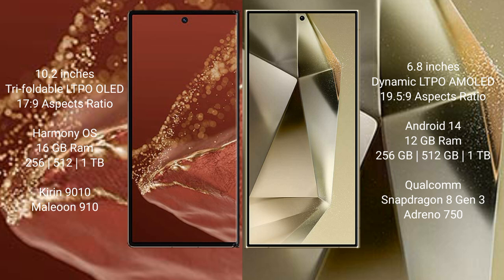Huawei Mate XT Ultimate runs on the HarmonyOS operating system. Samsung Galaxy S24 Ultra runs on the Android 14 operating system.